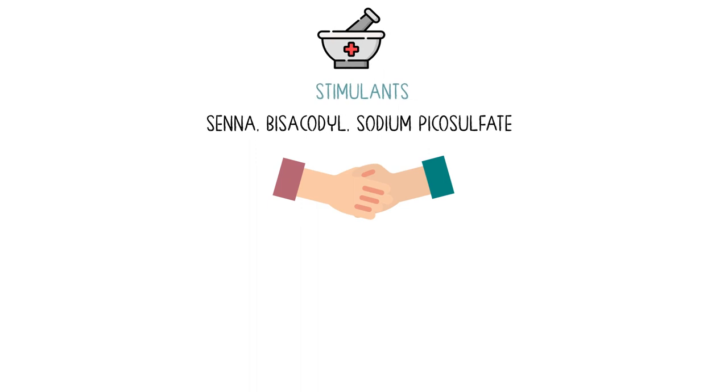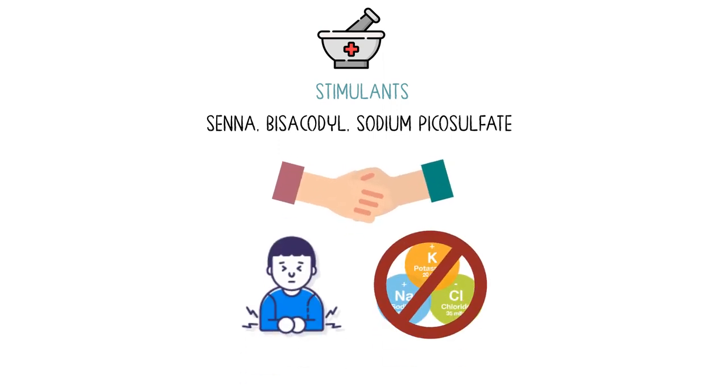Or agents that stimulate the nerves in the colon to make the muscles in the bowel contract more — like senna, bisacodyl, or sodium picosulfate. These are called stimulants. Side effects may include abdominal cramping and electrolyte imbalance.